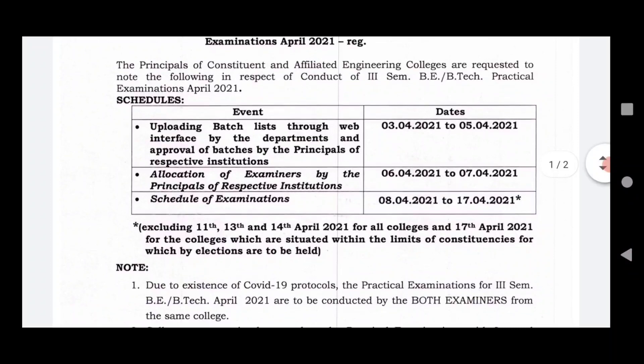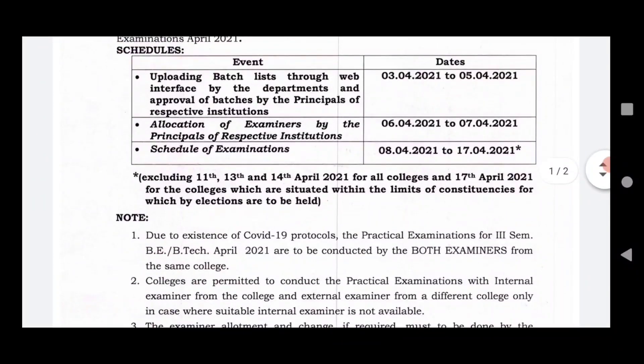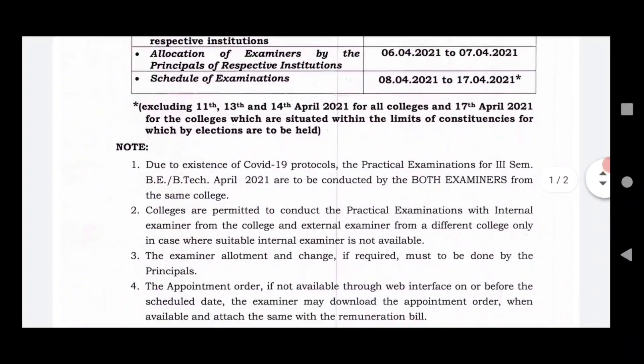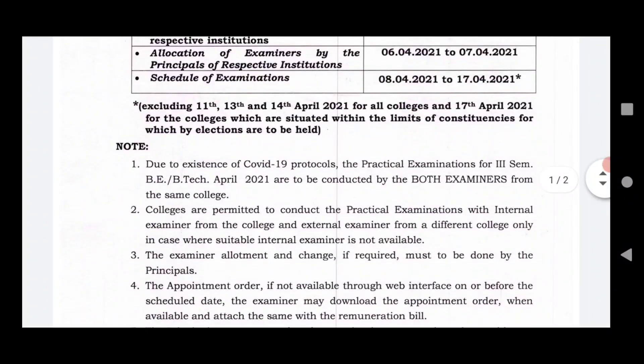According to the college, the exam schedule is updated in the 11th semester. Both examinations are from the same college, and both examiners are from the same college.